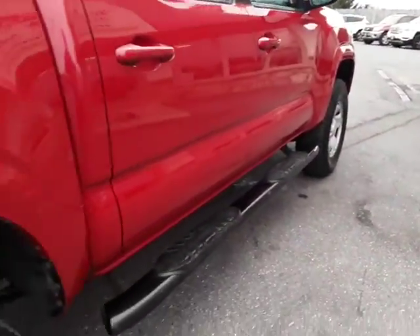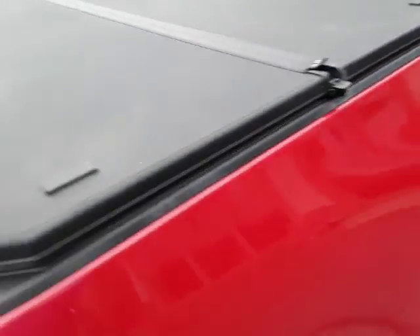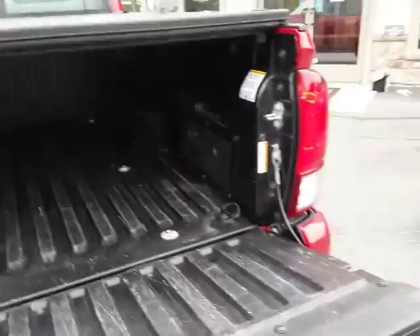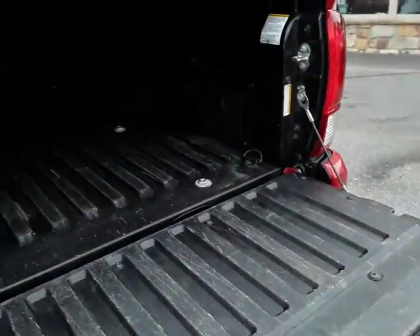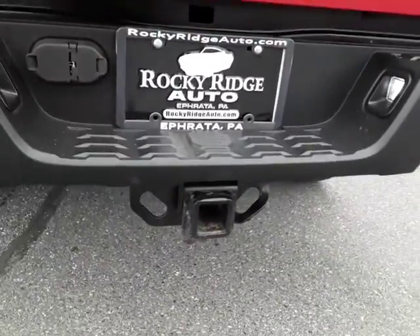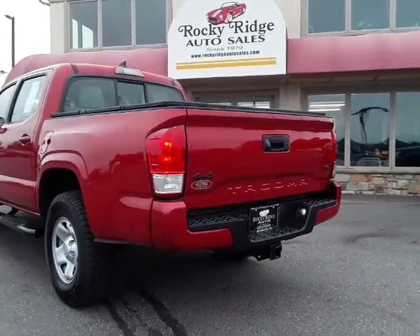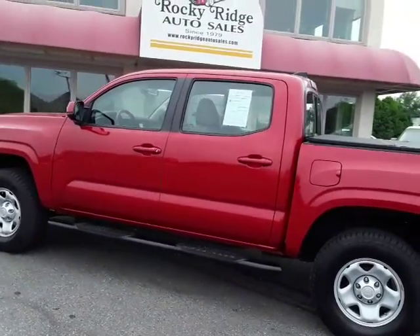The headliner looks good and smells good. It also has the hard tonneau cover — it is the factory Tacoma cover. The Tacomas have these side pockets, which is a real cool feature. It also has a tow hitch, and of course the reverse camera.